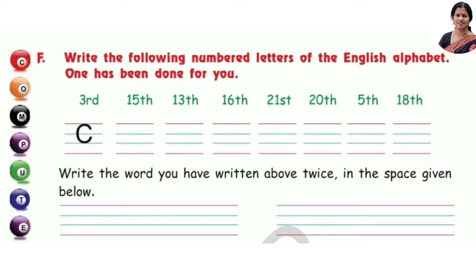Write the following numbered letters of the English alphabet. One has been done for you. 3rd: C, 15th: O, 13th: M, 16th: P, 21st: U, 20th: T, 5th: E, 18th: R.